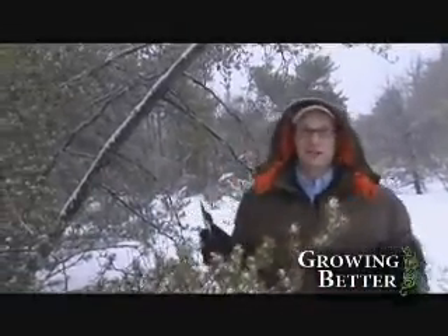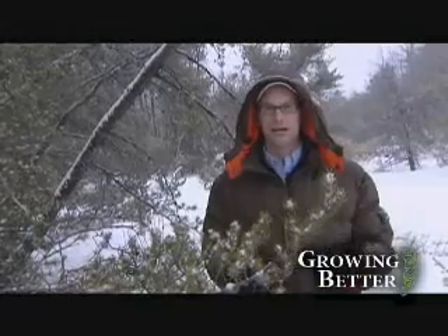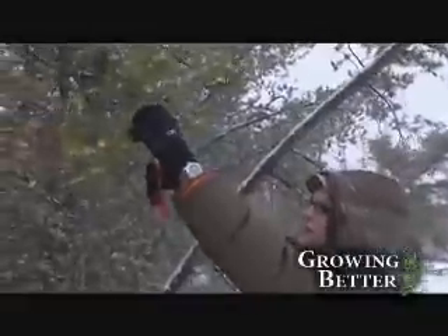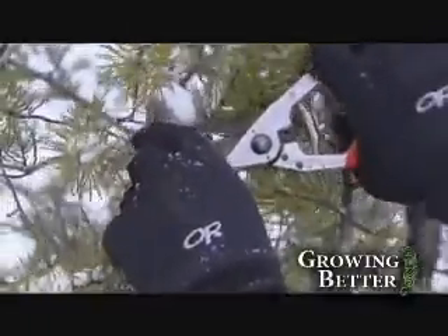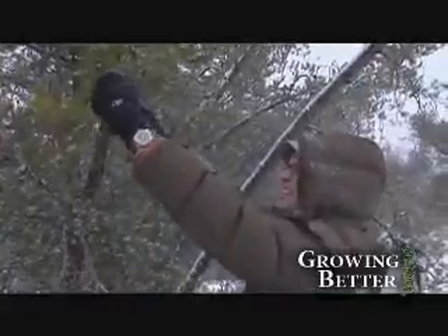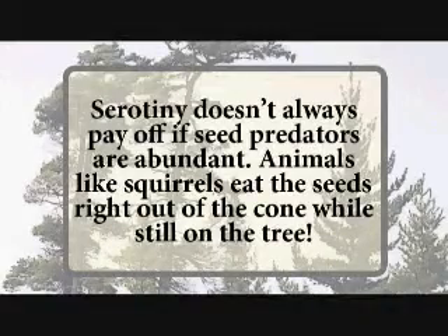So we want to show you how serotiny works and how heat opens up cones. It's a little bit below the temperature required today and we're not about to get a fire going, so we're going to collect a few of these pine cones and bring them home. We're going to try an experiment with an oven that hopefully will show how these serotinous pine cones open with heat and release their seeds. We've got those pine cones that we collected out of the sandstone pavement barrens - these are unopened jack pine cones and we are going to cook these things.